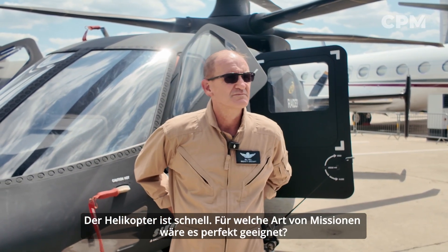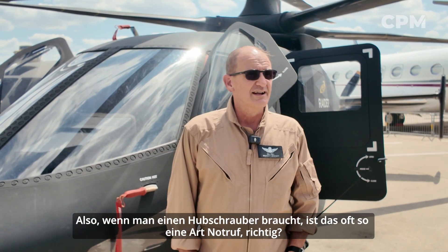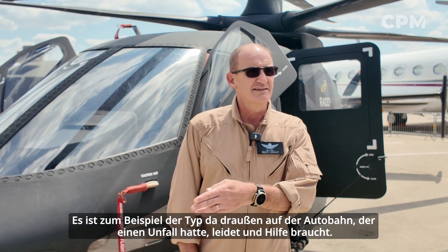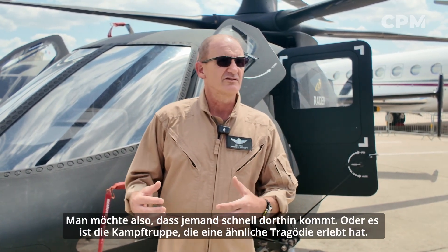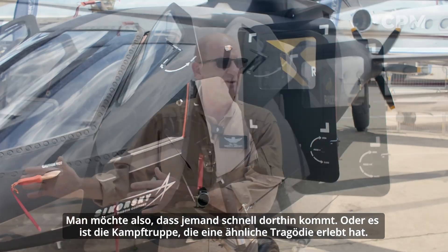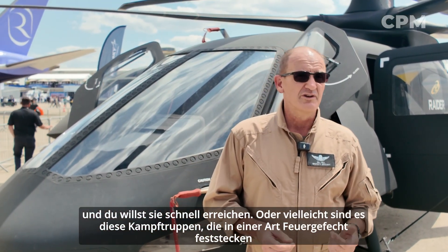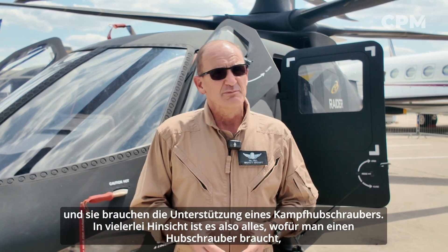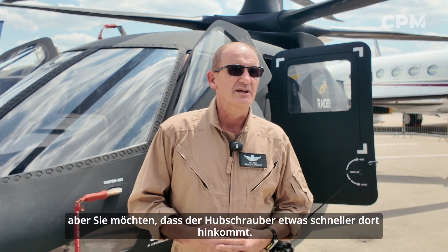It's fast. So what kind of missions would it be normally perfect for? A lot of times when you need a helicopter, it's the 911 mission — like the guy on the highway who's had an accident and needs assistance, so you want somebody to get there quick. Or it's a combat troop who's suffered some tragedy and you want to get to him in a hurry. Or maybe it's combat troops pinned down in a firefight who need the assistance of an attack helicopter. In many respects, it's anything you need a helicopter for, but you want that helicopter to get there a little bit faster.